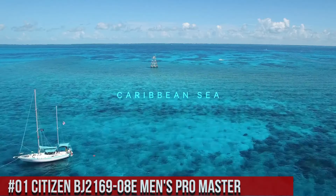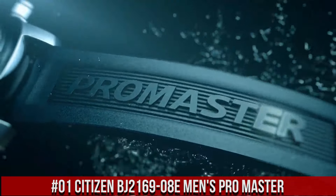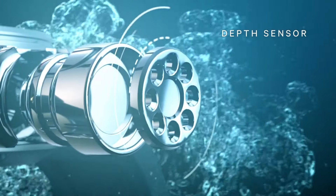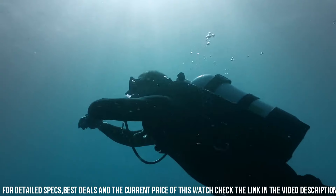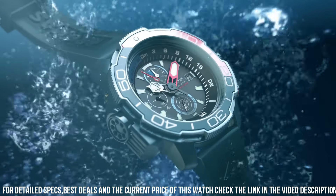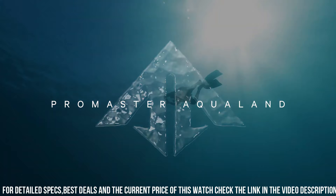Number 1: Citizen BJ2169-08E Men's Pro Master. Display type: analog. Case diameter: 47 millimeters. Band material: rubber. Band color: blue. Dial color: black. Movement: Eco-Drive. This watch comes with an extra blue rubber strap, B740. One-second chronograph measures up to 50 minutes, 12/24 hour time, maximum depth memory, and a power reserve indicator. High quality — 21 centimeter length and 22 millimeter width. Blue rubber strap with a buckle. Case diameter: 46 millimeters. Case thickness: 15 millimeters. Case color: silver. Dial color: black. Water resistant: 20 bars. Weight: 142 grams.